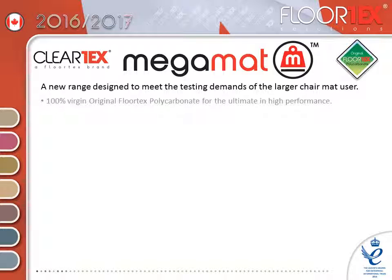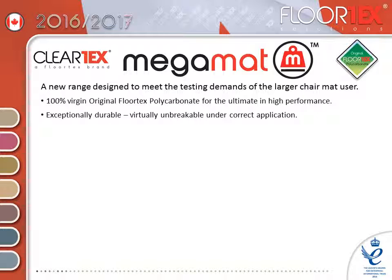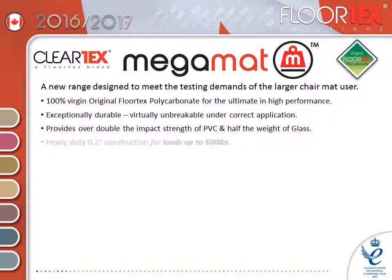Made from 100% virgin original floor-tex polycarbonate for the ultimate in high performance. Mega Mat is exceptionally durable and virtually unbreakable under correct application. They provide over double the impact strength of PVC and half the weight of glass. The heavy duty construction is tested to loads of up to £500.